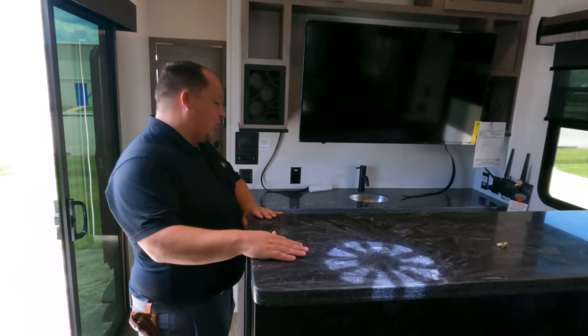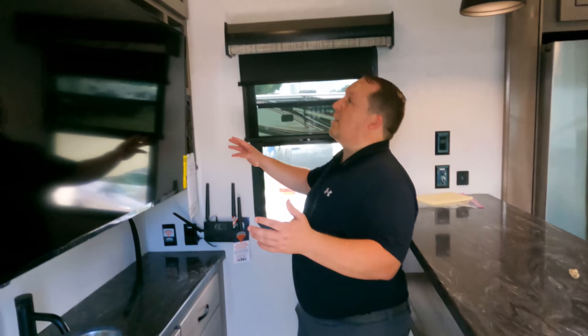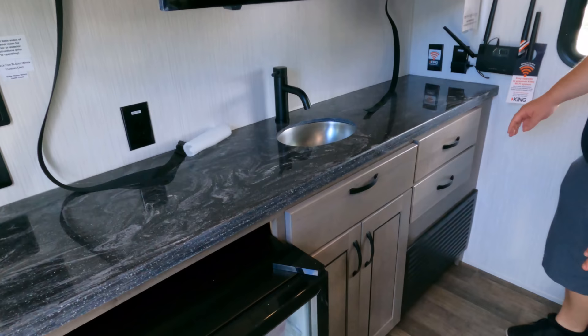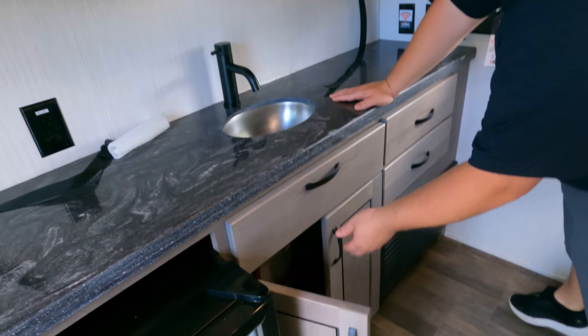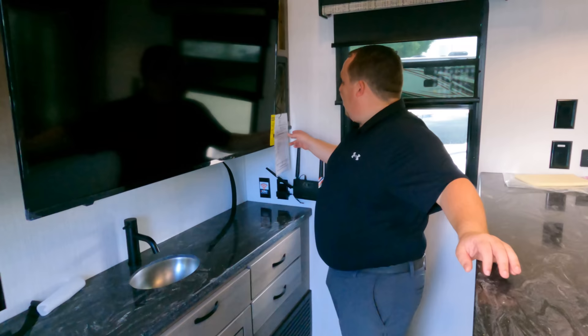Here's the bar area — I love this. You can stand up and eat, put a bar stool here. Nice solid surface countertop, wine racks, storage up top, and a big TV. This is like a real bar area — you've got the game on, a little beer fridge right there, a little sink, soft-close cabinets. The only thing missing is a bottle opener!